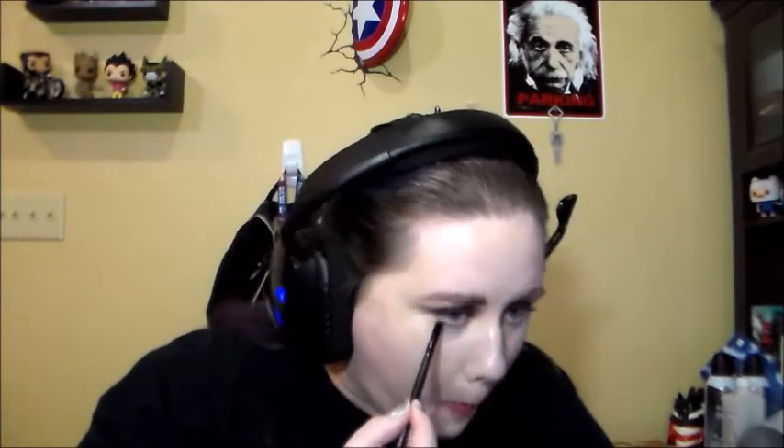Next we are going in with the Wet n Wild Mega Glow Contouring Palette in Dulce De Leche. I'm using the highlighting shade under my eyes to set my concealer. And then I'm going back in with the maroon shade — Autoony, that's what it's called — and I'm just lining my lower lash line.